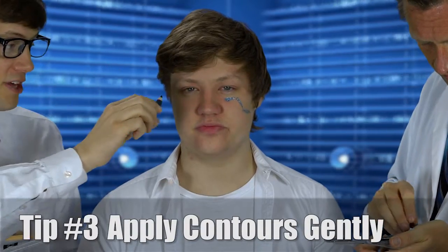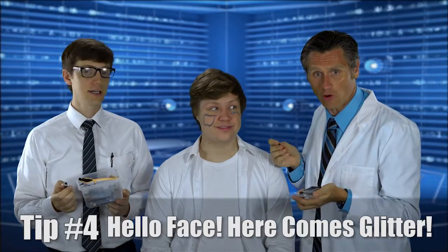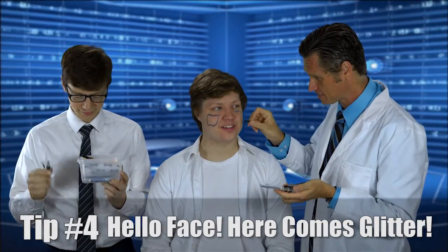Wow! Here we have this stick of colour — colour stick! What you do is you apply it very carefully and gently. When I do the make-up, I like to say, Hello, face! Here comes some glitter!